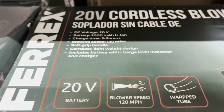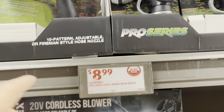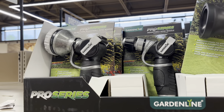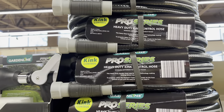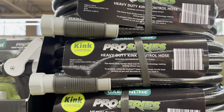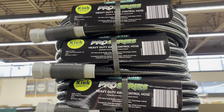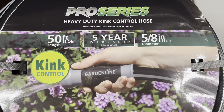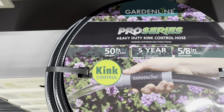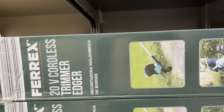$8.99 on these — it's the Garden Line 10-pattern adjustable or fireman-style hose nozzle. You can see the different ones they've got. Then there's a hose here for $19.99. This is a kink control hose — heavy duty control hose, pro series. It is a 50-foot length, got a five-year warranty, five-eighths inch diameter on the hose. This looks like a really nice hose and it is $19.99 pro series.